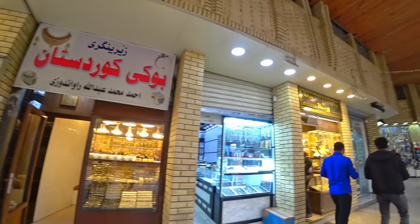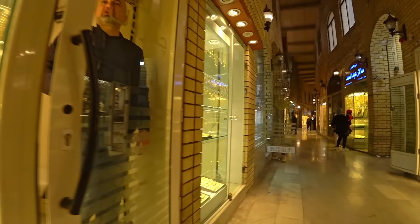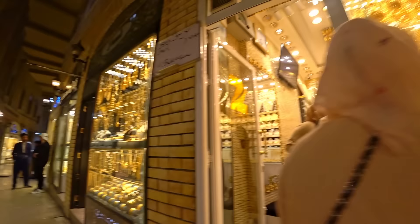The gold section. The bazaars here always have big gold sections. Talking about the gold section — here we are, look at that. Such a huge gold section here in the bazaar of Erbil.